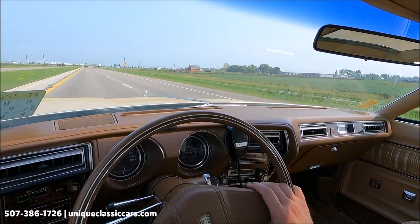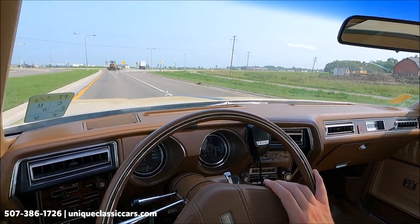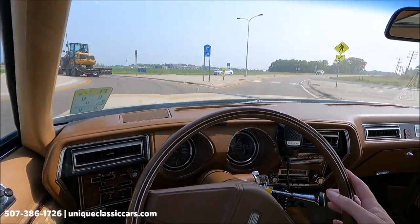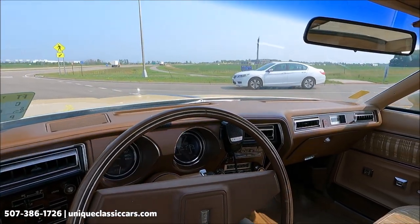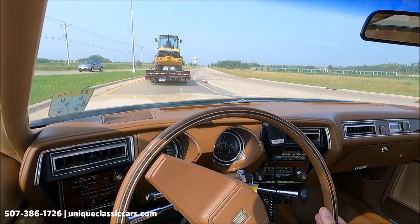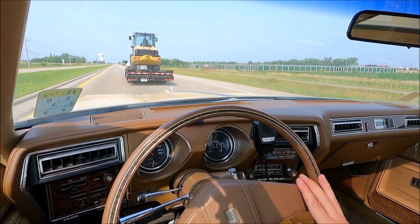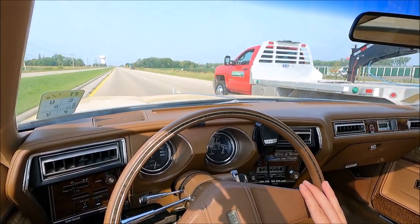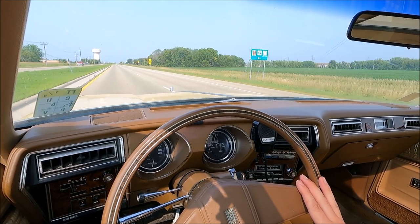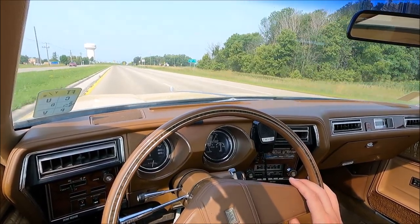Very luxurious cushioned split bench seat with a flip-up and flip-down armrest — this will be a comfortable car for a long trip. The brakes are smooth and working well, and the power steering is also working well. It corners as it should for a 1977 Cutlass — that luxurious ride all the way through. The kickdown is working well. Very nice ride out of this Oldsmobile. You can look at the sky through the glass T-tops — take them out for a nice hot day. Take a look at all the pictures at uniqueclassiccars.com.